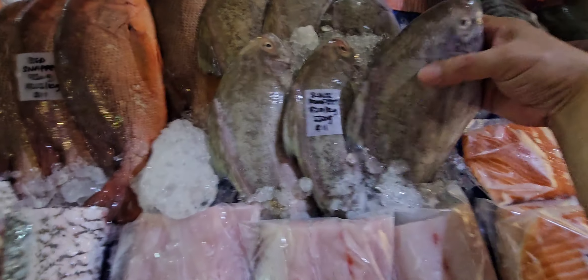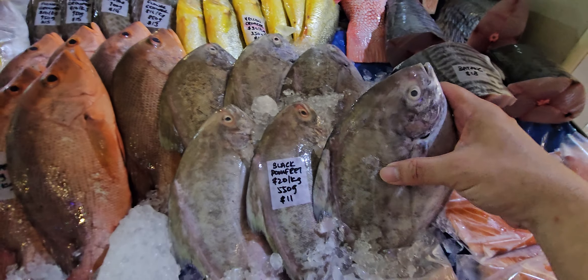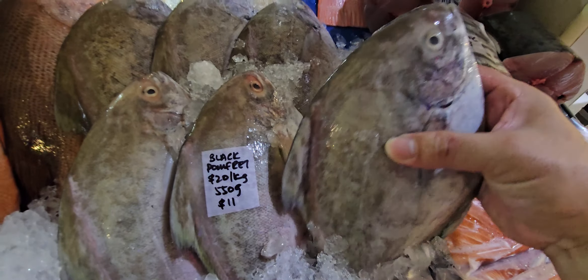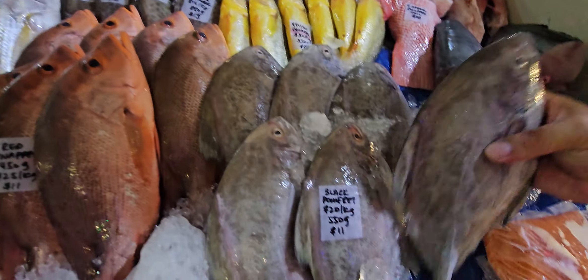Black bonflet — this is the Malaysian one. Twenty dollars a kg, 550 grams, eleven dollars. Big one today — if you're looking for the bigger black bonflet, here it is.